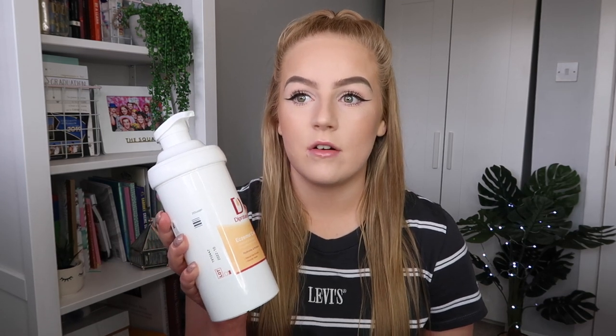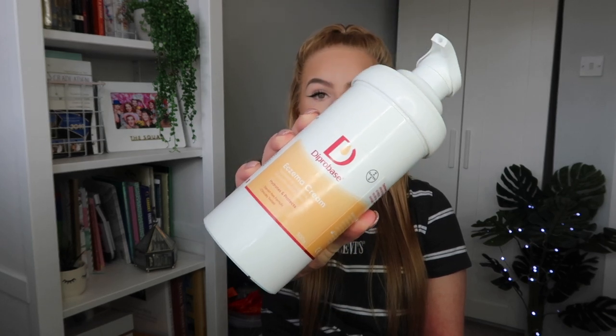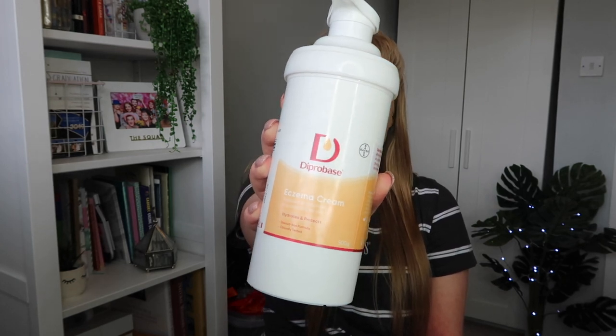Moisturiser is the cream that you will put on most frequently when trying to deal with eczema. I moisturise my body four times a day, which sounds excessive, but it's something that really needs to be done to help keep it under control. There are two moisturisers that I use quite frequently. The first one I want to talk about is Diprobase. I've been using Diprobase since the age of 16 — that's seven years ago. I had an allergic reaction when I was 16 to secondhand clothes I bought online. The seller had a cat and didn't specify, and that's when we found out I was allergic to cats.